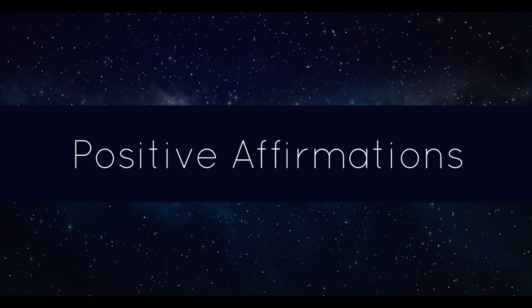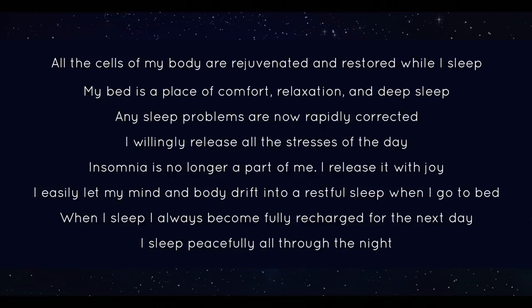Our minds are incredibly powerful, so try your best to replace your racing thoughts with calming positive affirmations. Here I've written down some examples of sleep-promoting affirmations. Remember to make them present tense and always keep them positive. You can say them yourself or listen to them in an audio recording — the affirmations will become more and more real the more often you practice them.